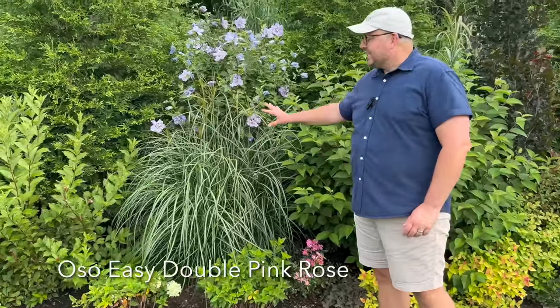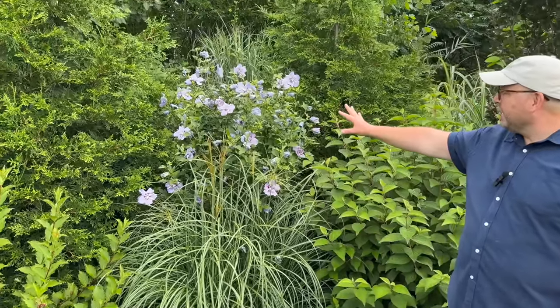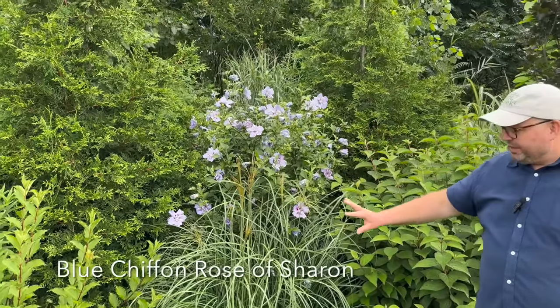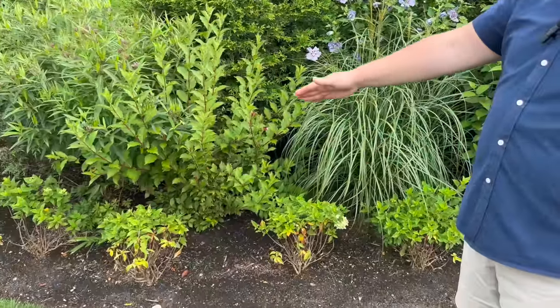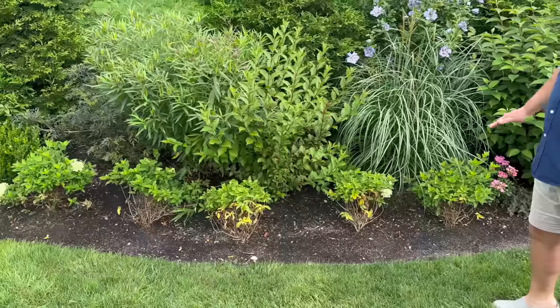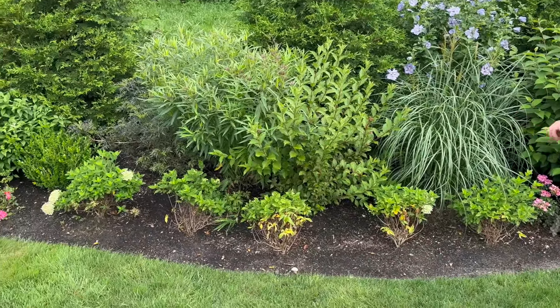Another Adagio ornamental grass. Behind that is a Blue Chiffon Rose of Sharon. In front of that is our hedge of Little Limes, which we talked about in our Hydrangea video. They do get a little too much water in this spot because it's a low point, so we're going to have to remedy that situation—that's why they're dropping leaves on the bottom.